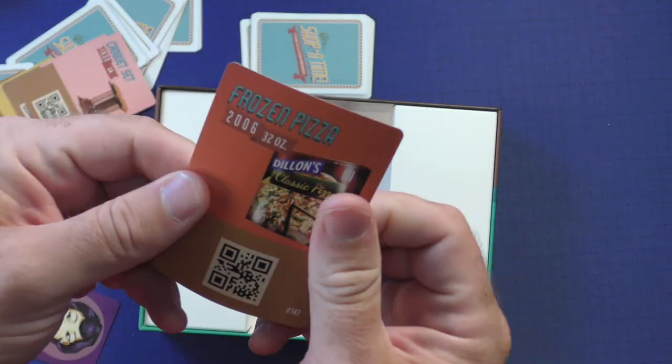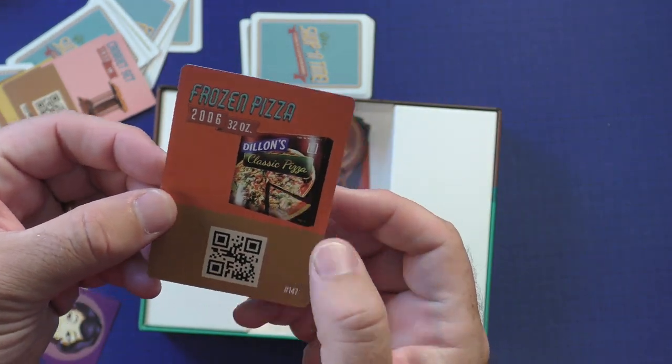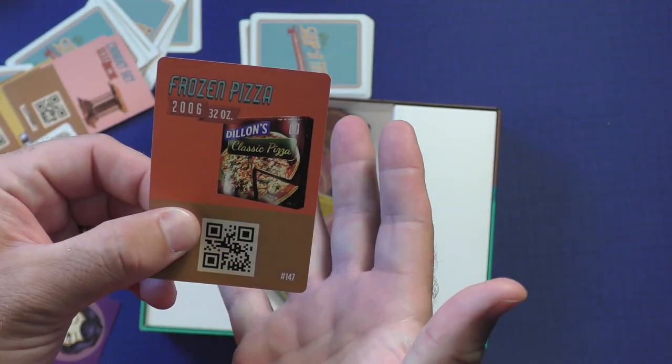The cards kind of have a flimsy feel to them, but they are actually very, very good and hold up fairly well. Each one has a number on it and a scanner. They look great.